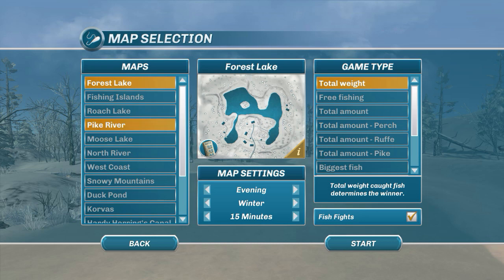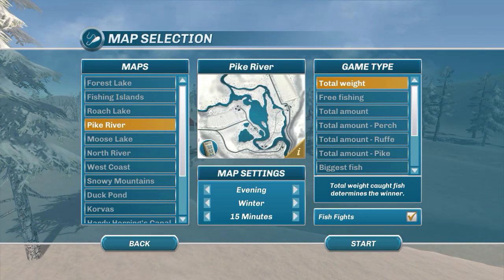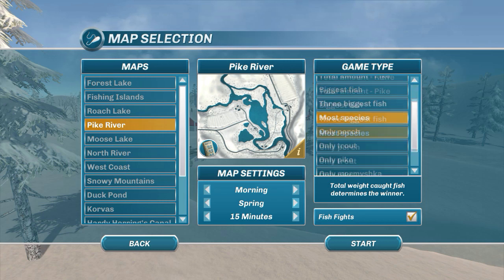I'm going to go back to Pike River because I did manage to catch a few there. We're going to set this up for morning, and we're going to do spring this time. It seems to usually enhance the ability to catch them a little bit more.